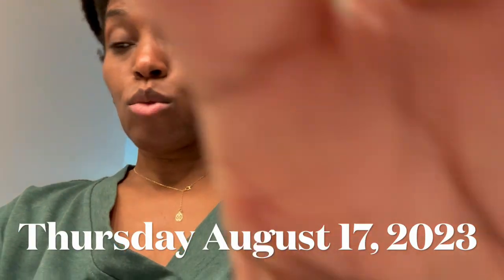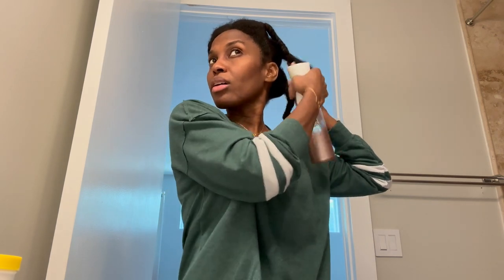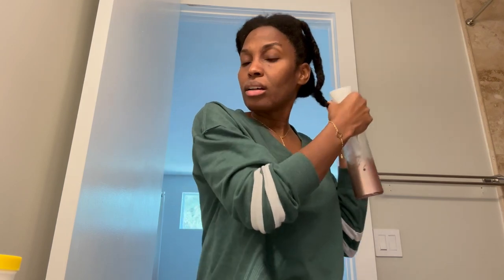All right, I decided I'm going to vlog today. This is Thursday, the first day at school. I'm in my daughter's bathroom. I'm just going to quickly moisturize my hair with some aloe vera, and then everybody's already off to school.